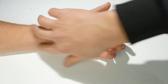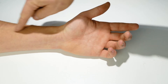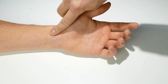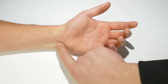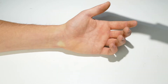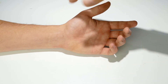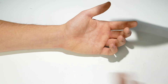For the wrist pressure point, keep in mind there are two arteries coming from the forearm into the hand. The radial artery runs along the thumb side and comes into the hand at the base of the thumb — this is normally where we check a pulse. The ulnar artery runs along the opposite side and comes in on the other side of the hand.